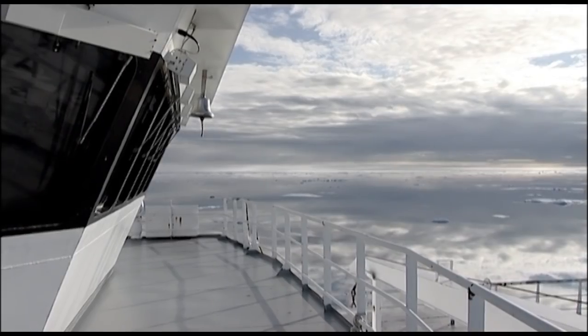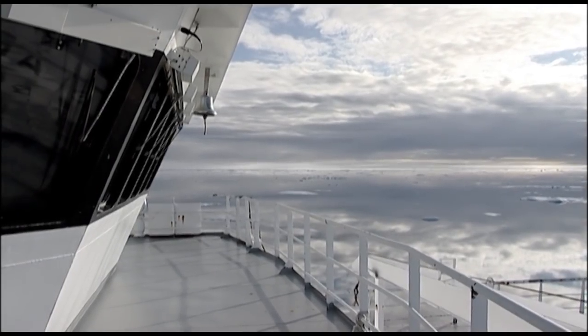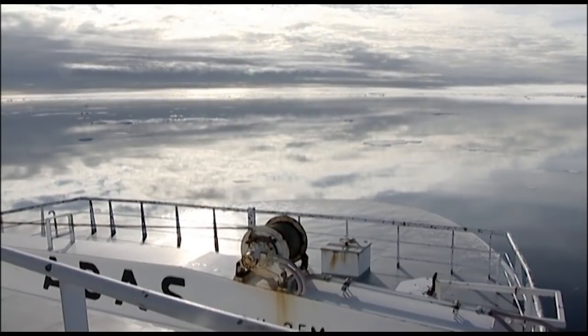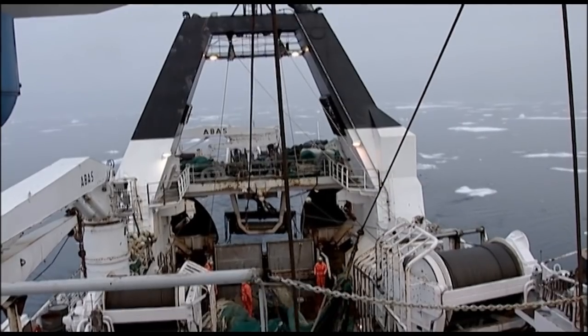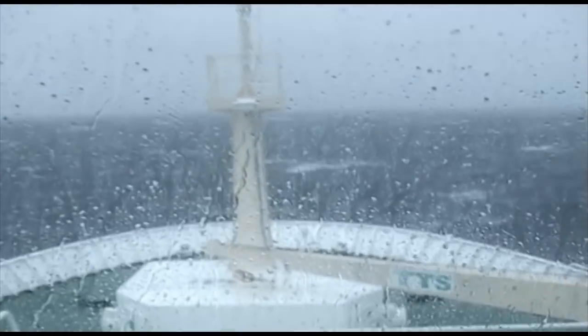Shrimp trawls from Valman are used in as diverse fishing grounds as the Barents Sea, off eastern Russia, off the east and west coasts of Greenland, in the Flemish Cap, off Newfoundland and Labrador, and elsewhere off Canada.